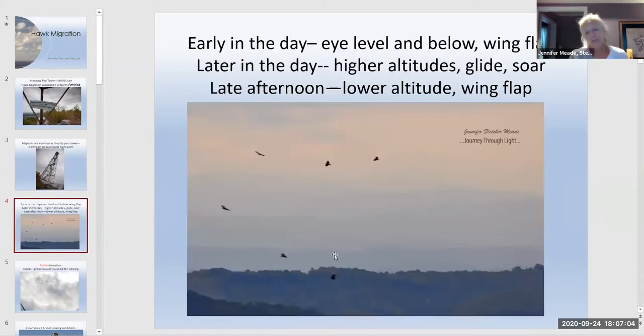Early in the day hawks tend to be at eye level or below, and because of the mountain orientation observers sometimes look down into the valley onto the backs of hawks rather than up at their bellies. Later in the day hawks gain altitude, then drop back down in the afternoon — all related to thermals and prevailing winds rising over the mountains, driven by solar heat in the air currents.